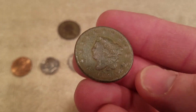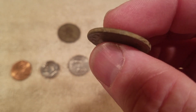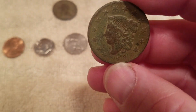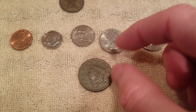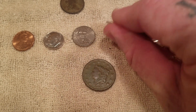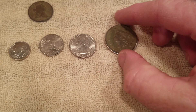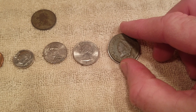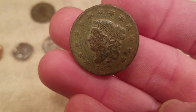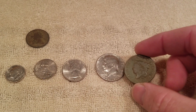Now the large cent — I think they don't either, but not quite sure. This is a matron head from 1833; this is probably the best looking one I have. These are large, so they're bigger than a quarter. They're only a little bit smaller than a half dollar coin, like a modern half dollar coin.